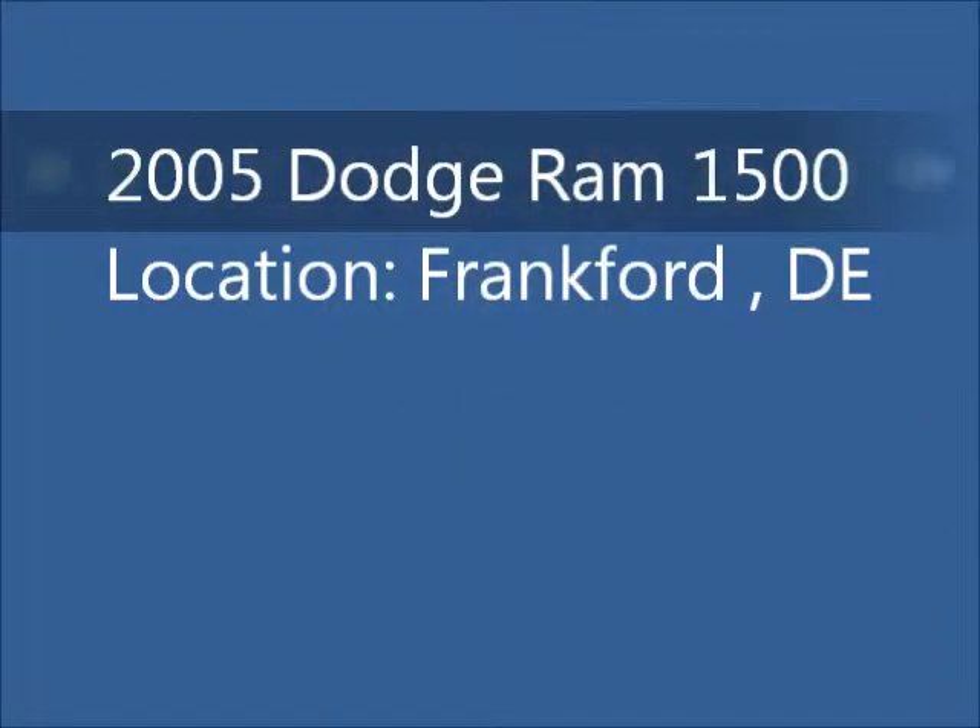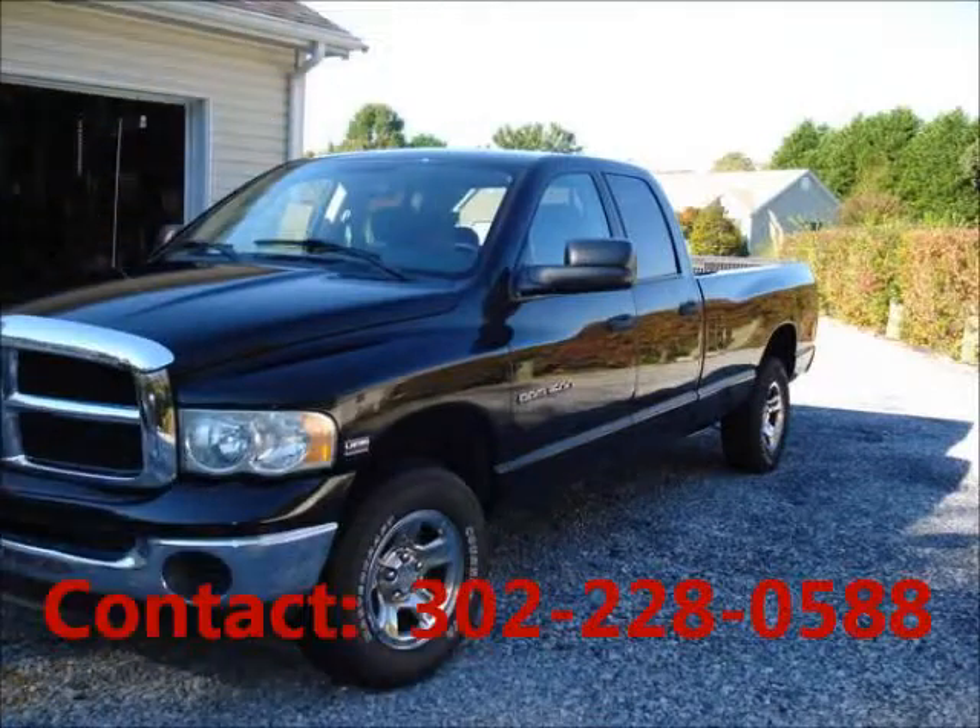Welcome to United Car Exchange. 2005 Dodge Ram 1500 truck, exterior color black and interior color gray, four doors, with a tow package.